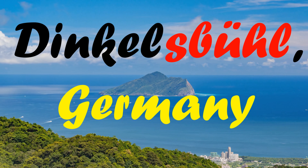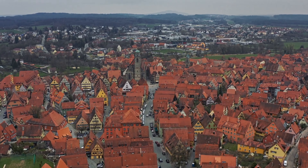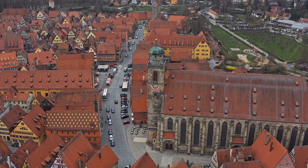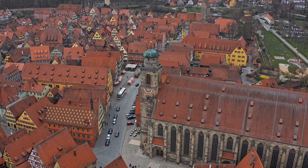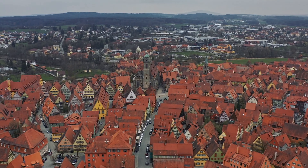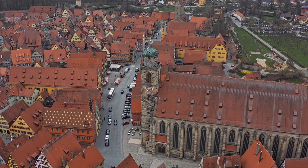Dinkelsbühl is a picture-perfect, typical Bavarian town. It is a popular stop on Germany's famed Romantic Road and is among the most quaint old towns in Germany. This 800-year-old townscape, preserved in almost original condition, has rows of colorful half-timbered houses, a soaring church, ancient fortifications and gates, and broody courts. One unique aspect of Dinkelsbühl's old town is that it grew unplanned.